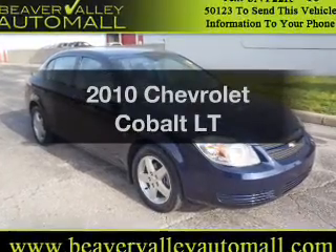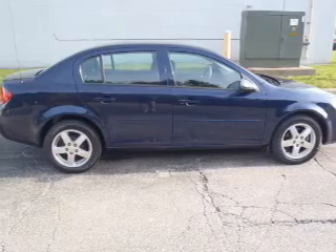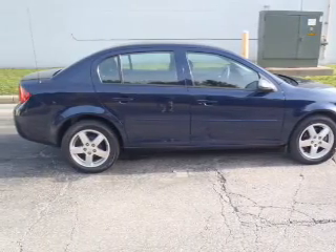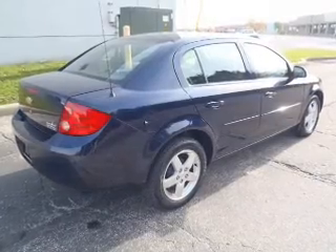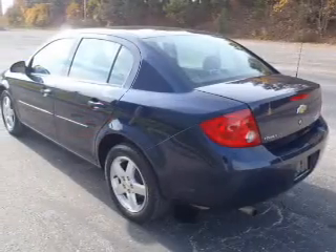Imagine yourself in this 2010 Chevrolet Cobalt. Everything you need under one roof with this great vehicle. With an efficient four-cylinder engine that responds smoothly to its automatic transmission, you will appreciate the safety feature of anti-lock brakes.